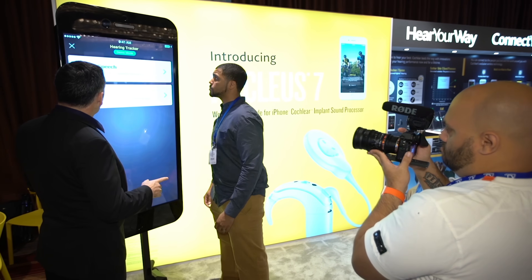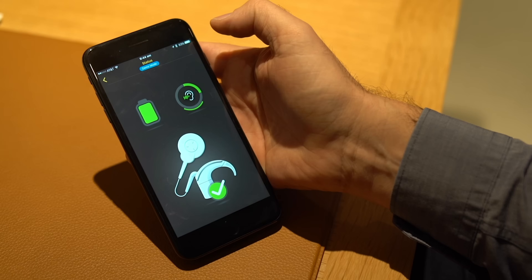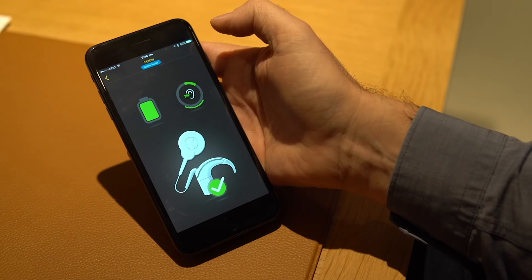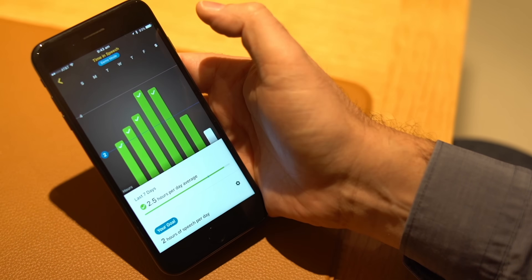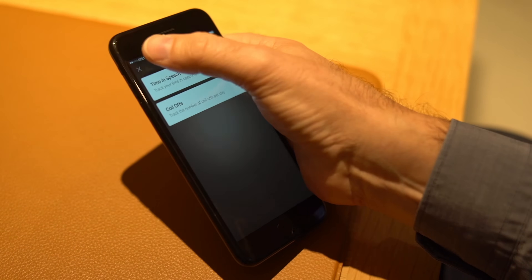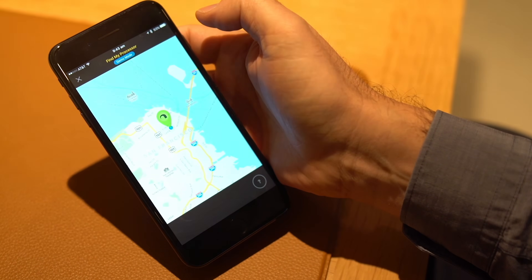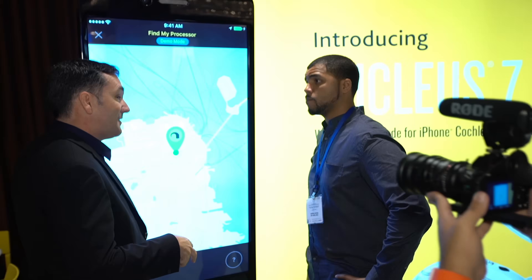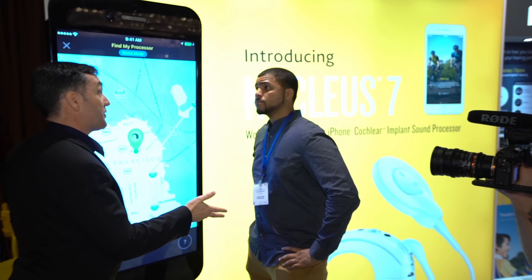Roger is not just the product manager but he's a recipient as well, so he understands what goes into the product day-to-day. The application is all new to the Nucleus line and allows the recipient to do several things. First, there's a status screen that tells them exactly what's going on with the Nucleus 7 at all times — including remaining battery life and coil off status. There's also time-in-speech, which is important for parents with younger children who are cochlear recipients, helping parents diagnose if the child is not progressing as expected. There's also a find my processor feature that works just like Find My iPhone, giving the latest location information so you can hopefully retrieve it.